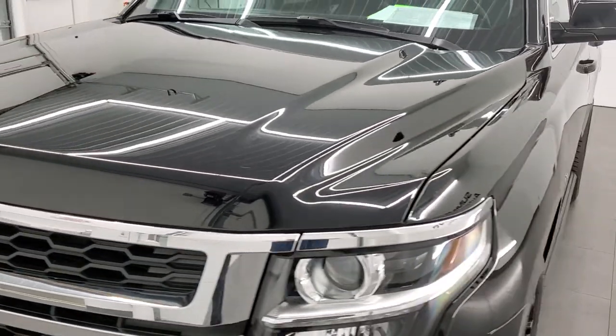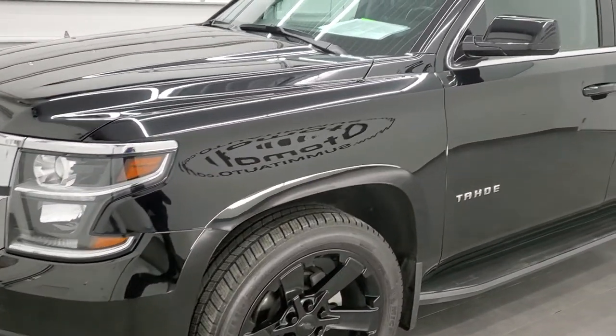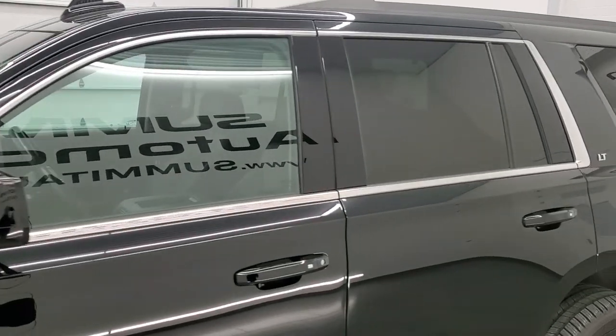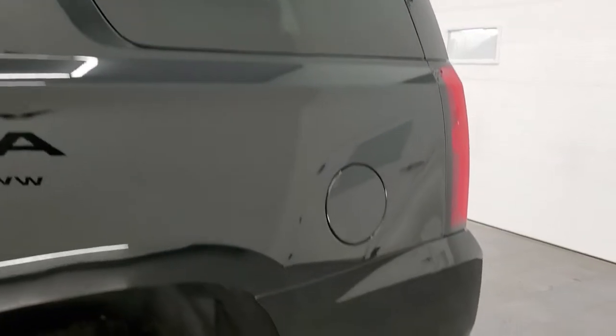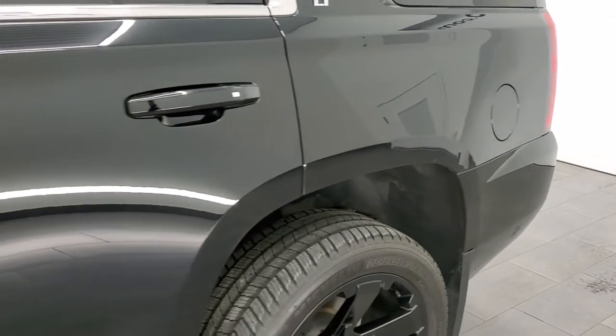Black clear coat is the color, and we shoot all of our videos in 1080p, 60 frames per second. So if you have HD capabilities on your computer, tablet, smartphone, or television, I highly recommend turning them on right now because it is your best way to check out the quality, condition, and options of the vehicle before seeing it in person.